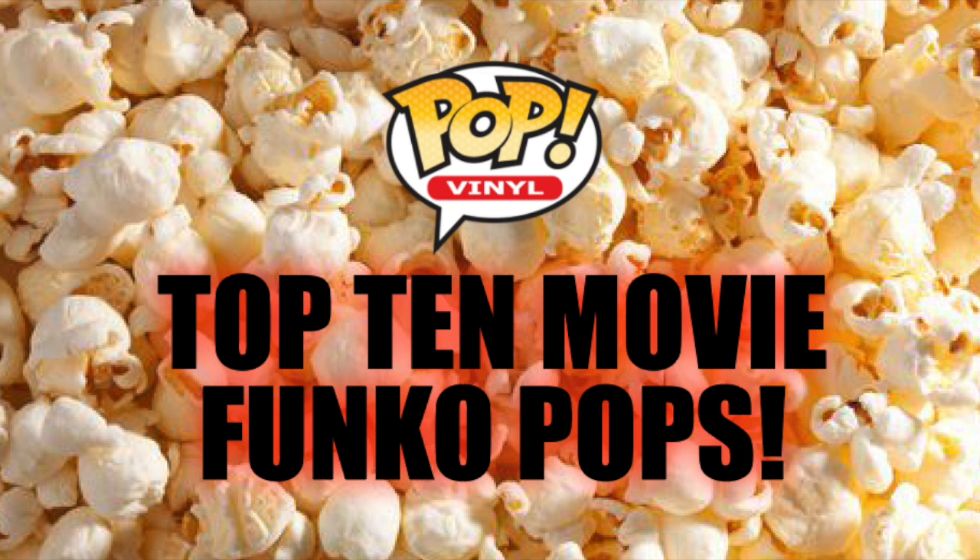Alright, that was my top 10 movie Funko Pops. I actually contemplated making this a top 20 list, because there are so many really good movie Funko Pops, but I tried my hardest and narrowed it down to 10. Let me know in the comments below what you think about the 10 I picked, which ones you would have included or excluded, what movies you hope Funko makes pops for in the future, or anything else you'd like to say. Thanks for watching and take it easy.